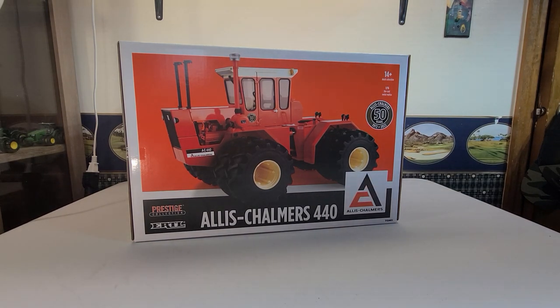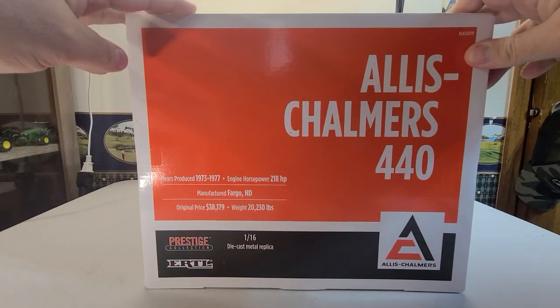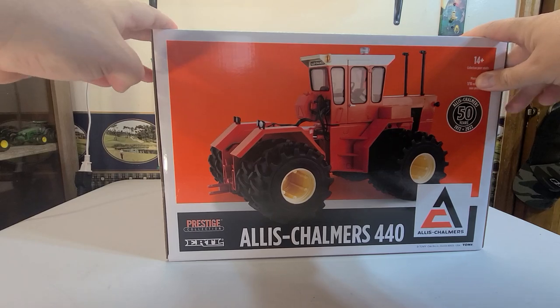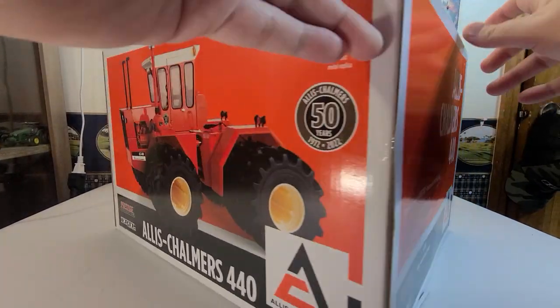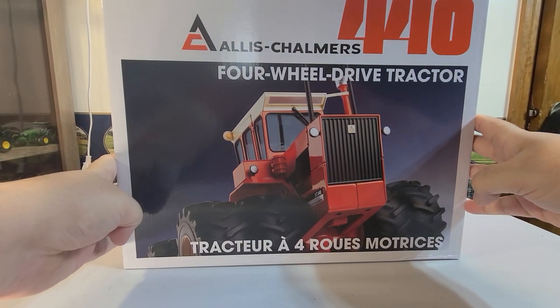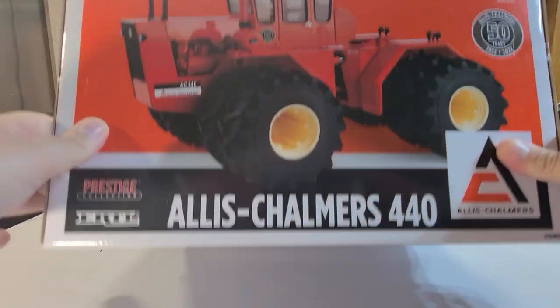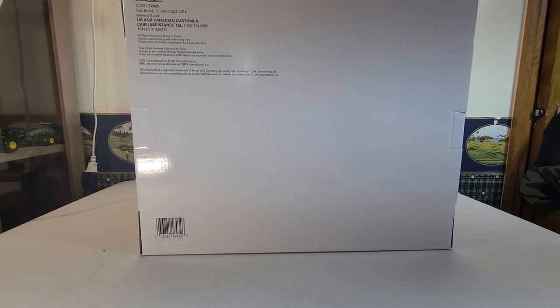Great color on the box, as you can see. Let's start off with the box. Everything looks really good — real nice, bright pictures. Got a cool picture here on the top of the box, and then on the bottom you have your normal stuff from Ertl.